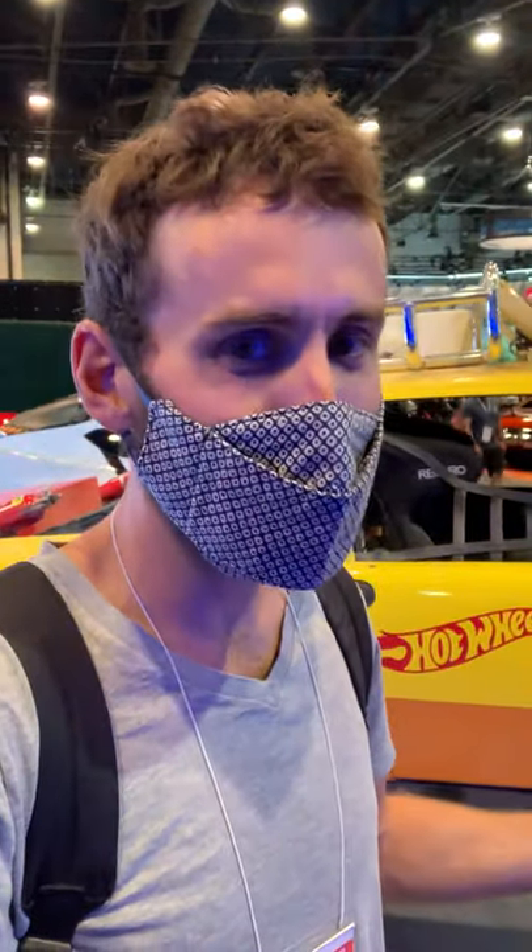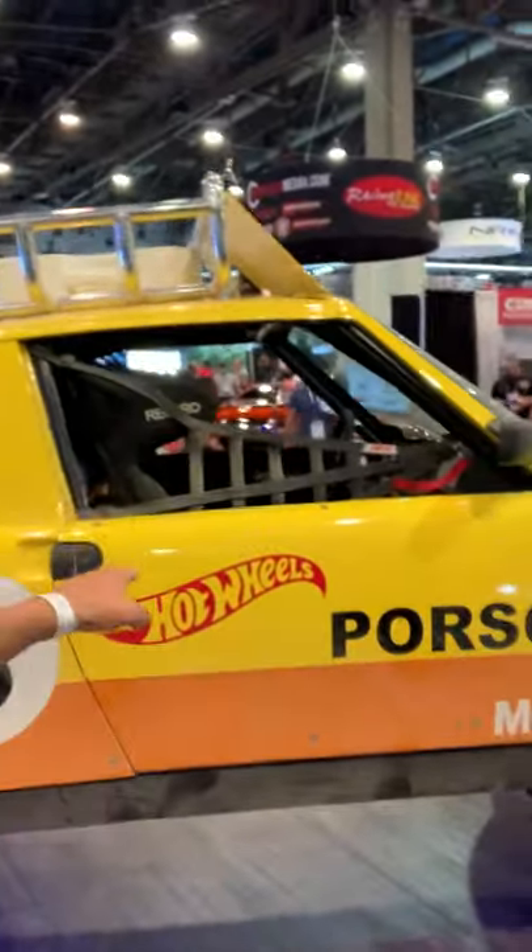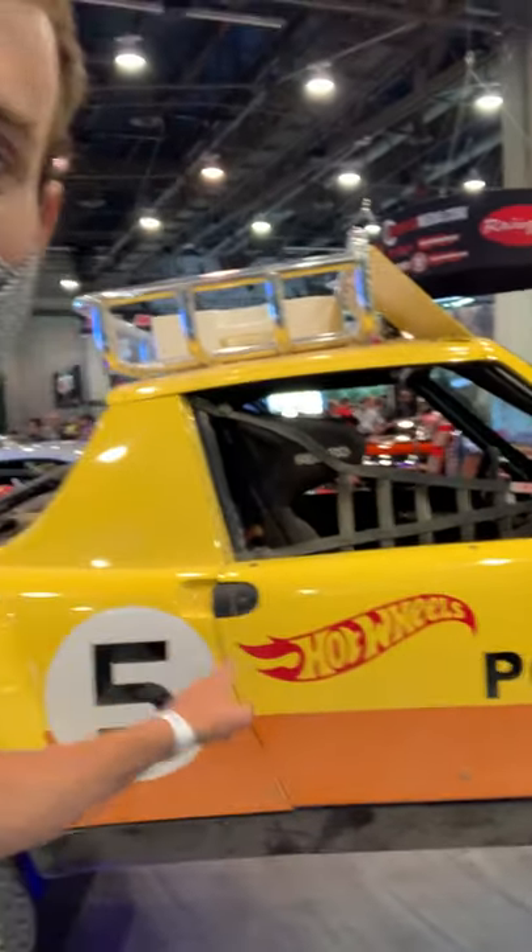My 914 will never be anything as awesome as this, but luckily maybe I can get one one day because they are coming out with a Hot Wheels version of it.